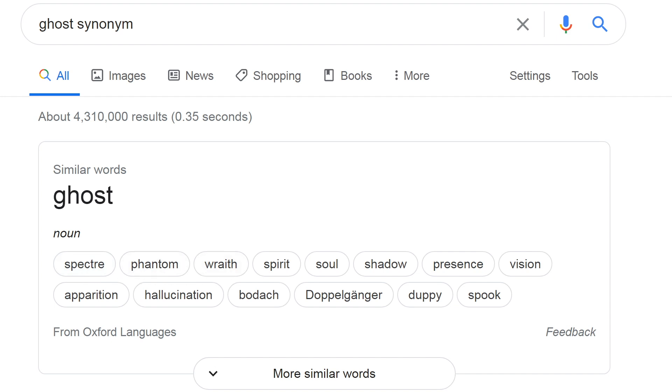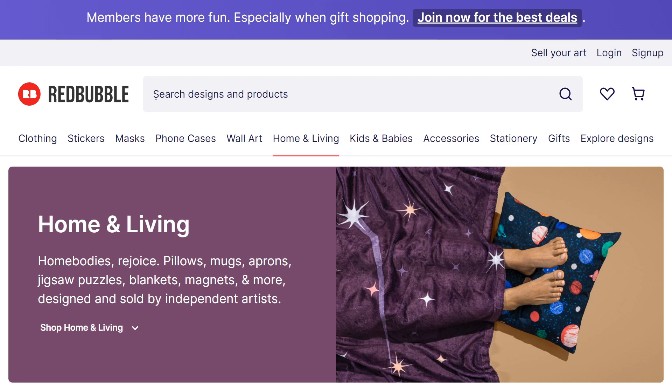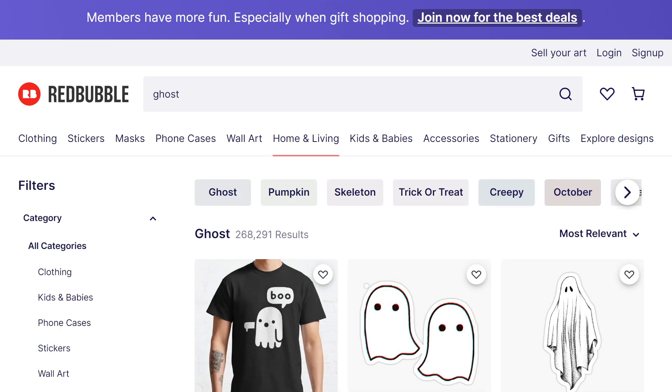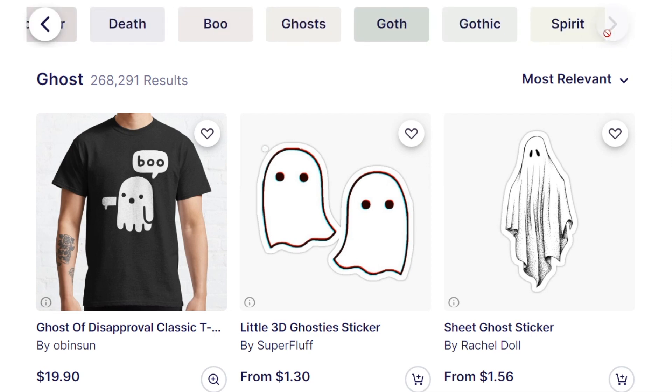Once you've done that, I've got three techniques you can use to come up with additional tags, as well as a method for vetting them to see whether they're worth using. The first technique involves typing tags you already came up with into the Redbubble search to get suggestions of popular terms that you can copy if they're relevant. By searching for 'ghost', you get recommended pumpkin, skeleton, trick or treat, and creepy. You can use the arrow on the right-hand side to see more terms. Your customers will also be presented with the same links to click on, so they're more likely to find your work if you use these tags.